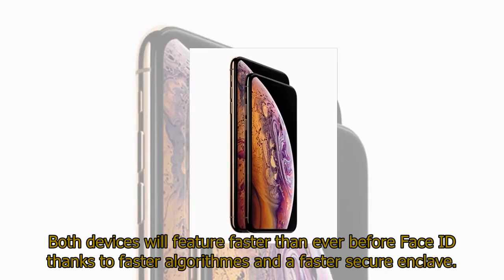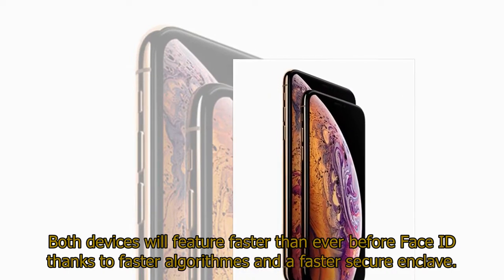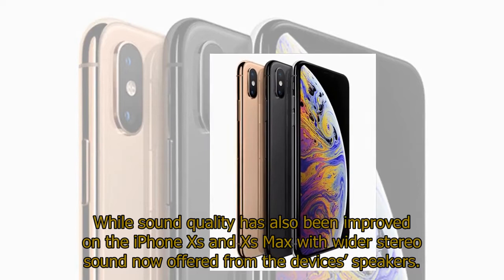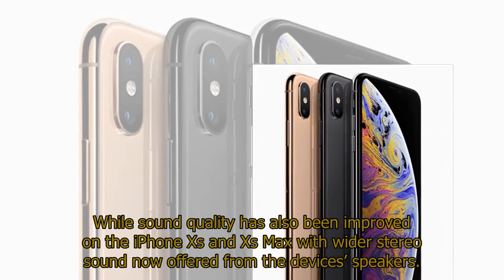Both devices will feature faster than ever before Face ID, thanks to faster algorithms and a faster secure enclave. Sound quality has also been improved on the iPhone XS and XS Max, with wider stereo sound now offered from the devices' speakers.